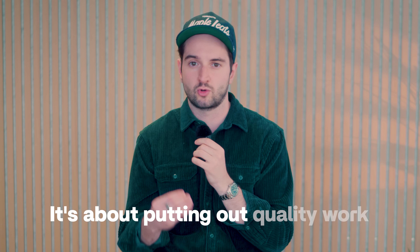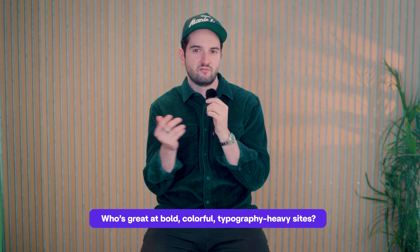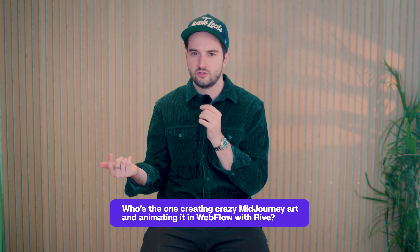It's an exciting time to be able to build and use all these tools, but how do you actually use them to stand out? That's the new challenge. In my opinion, it's about putting out quality work and actually being recognizable and known for something specific. You want to be the person people think of — who's great at bold, colorful, typography-heavy sites? Or who builds killer e-com sites in Framer? Or that one person creating crazy Midjourney art and animating it with Rive inside of Webflow? That's what standing out actually looks like now. You find a lane — or better yet, you make it, define it, and get known for it.